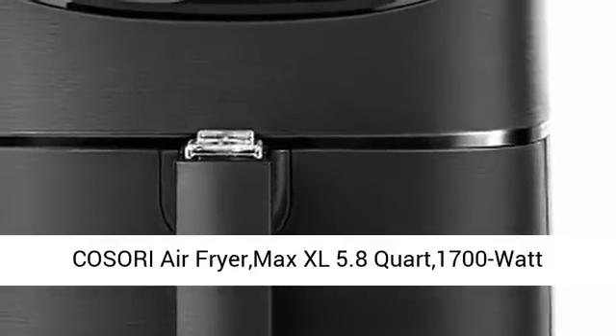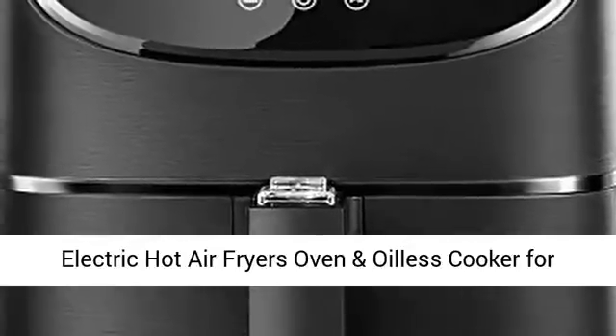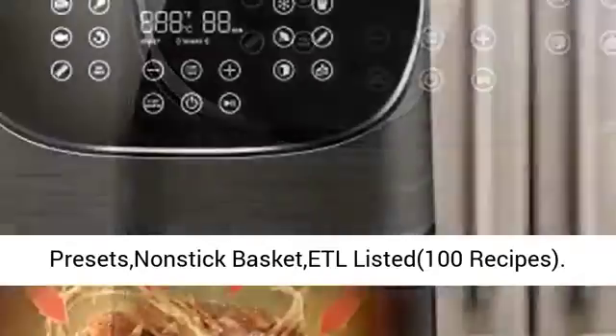Kozori Air Fryer Max XL 5.8-quart, 1700-watt Electric Hot Air Fryer Oven and Oilless Cooker for Roasting. Features a digital touchscreen with 11 presets, a nonstick basket, ETL-listed certification, and comes with 100 recipes.